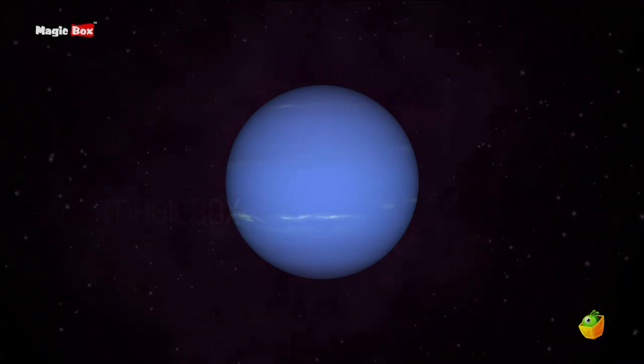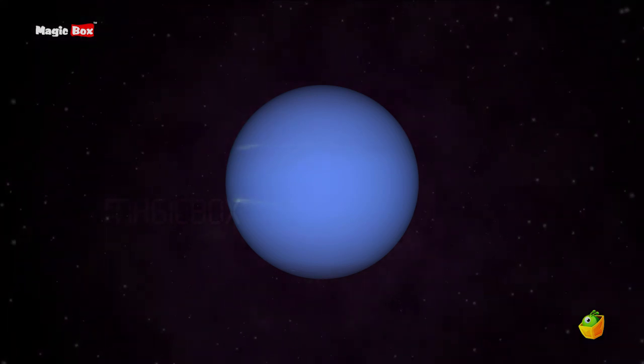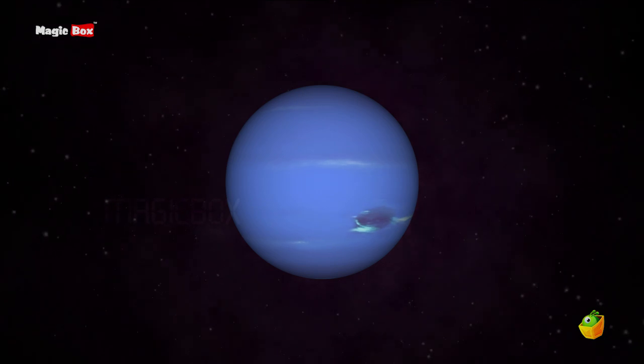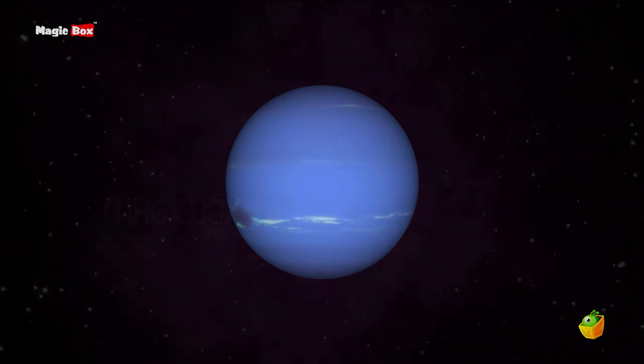Neptune has a giant storm much like the storm on Jupiter. This storm is often called the Great Dark Spot — a storm as big as our Earth.